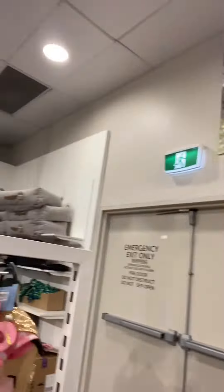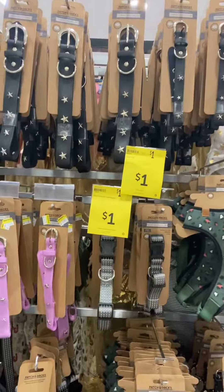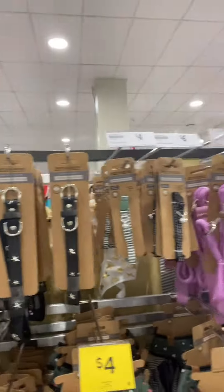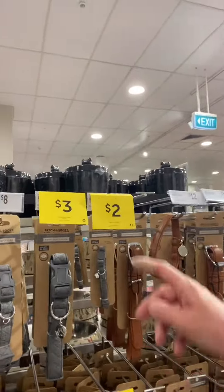One dollar — now it's not everyone's cup of tea, but it is a little pussycat or dog's costume. For a dollar, what a great little gift! And then you come around the corner and you've got dog collars and leads — they're a dollar, two dollars, on sale.